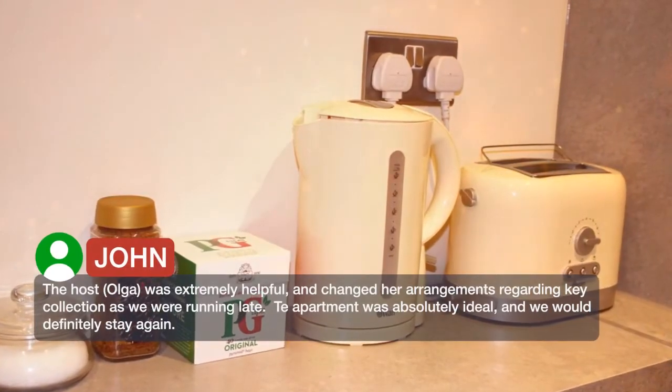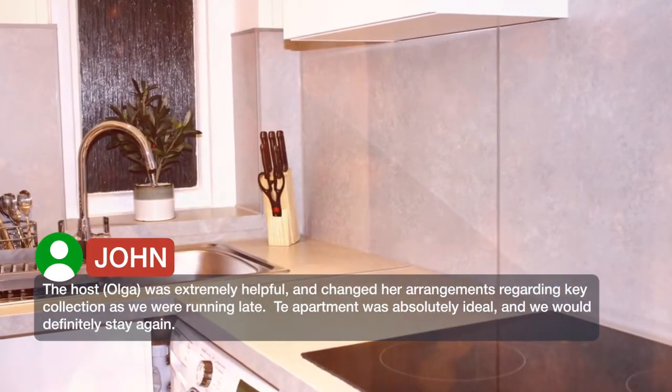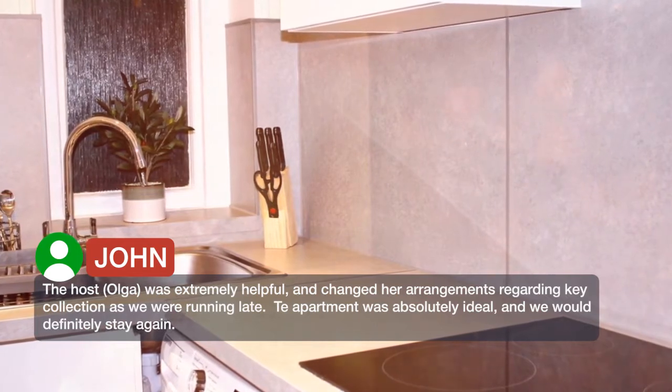The host, Olga, was extremely helpful, and changed her arrangements regarding key collection as we were running late. The apartment was absolutely ideal, and we would definitely stay again.